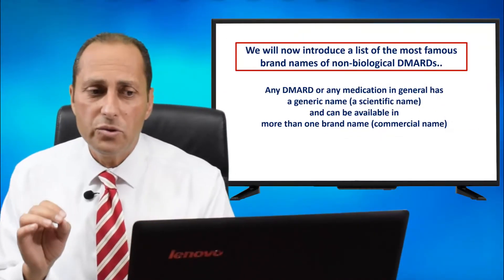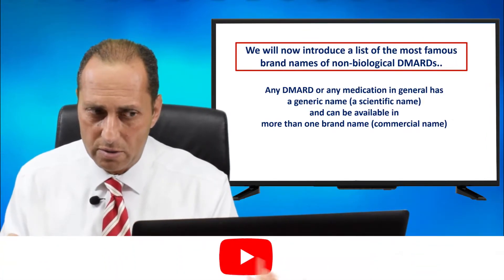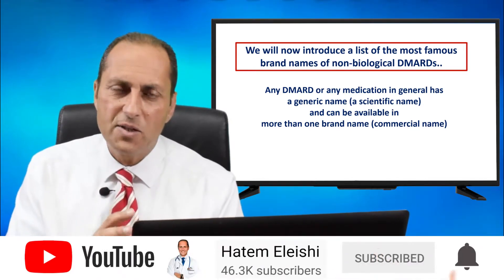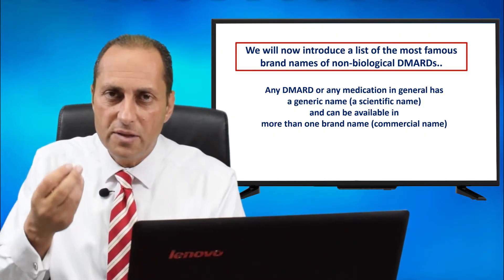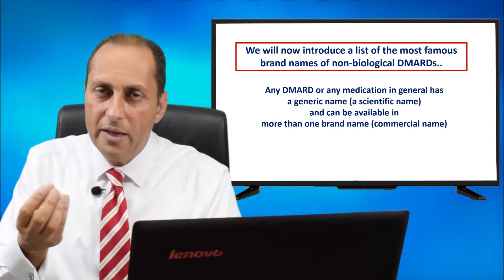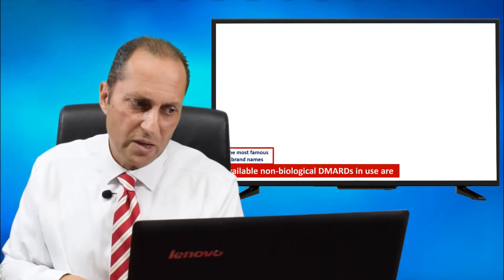We will now introduce a list of the most famous brand names of non-biological DMARDs. Any medication, in general, has a generic name, a scientific name, and can be available in more than one brand or commercial name, because sometimes the same generic molecule can be manufactured by different companies.